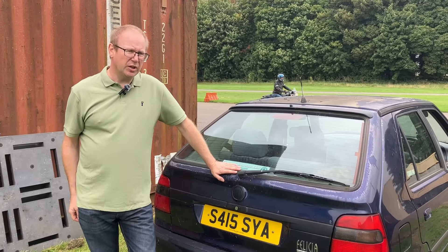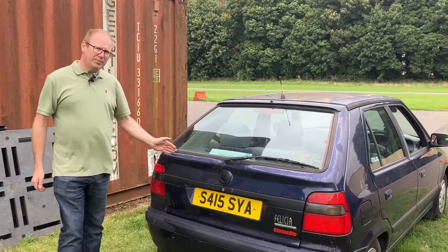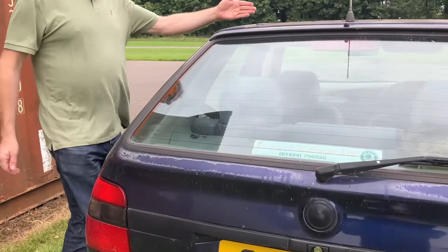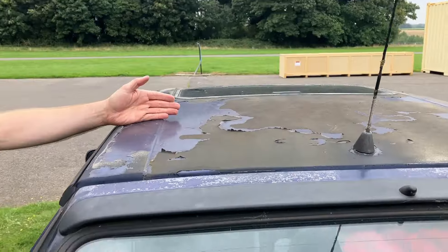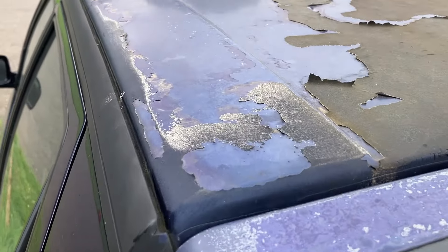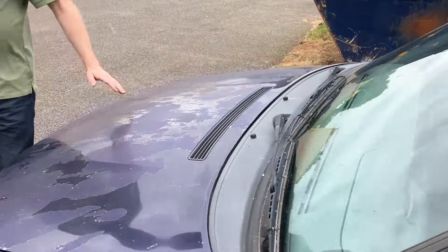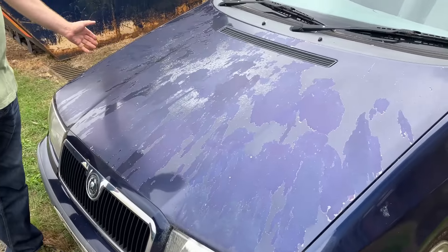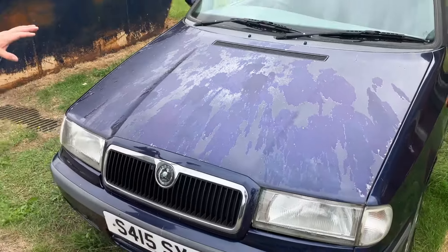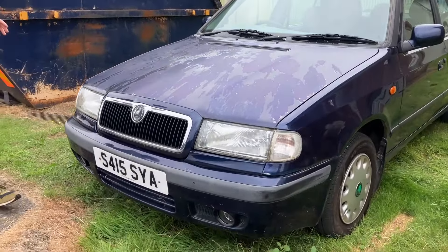Let's have a little look around this beautiful Skoda Felicia. We have lacquer peel — extensive lacquer peel. In fact this looks like paint that's peeling, so I think it's been repainted at some point. Around the front, the bonnet has lacquer peel and patina which is just unparalleled. It really does look like the seagulls have left their mark here. This car has lived by the sea its whole life, so it has very much been in sea breezes all of its time — it hasn't helped the paint in any way.